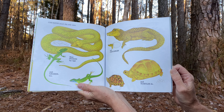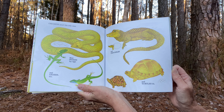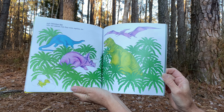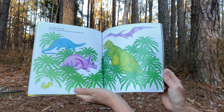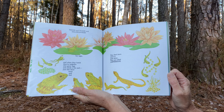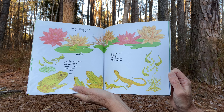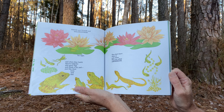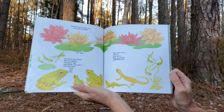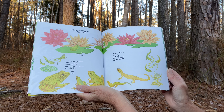Most snakes lay eggs and lizards too, and crocodiles and turtles do. And dinosaurs, who are extinct, but they were reptiles too. And frogs and toads and salamanders lay eggs. And when they hatch, they're tadpoles who grow legs and climb a lily pad, just like their mom and dad. They don't have claws or scaly skins. They are called amphibians.